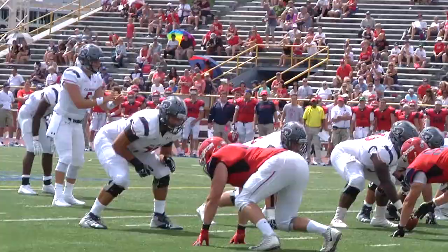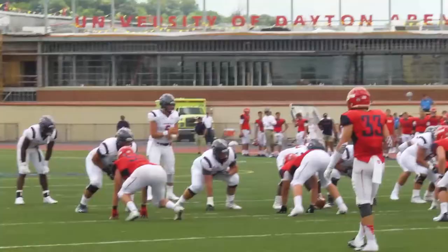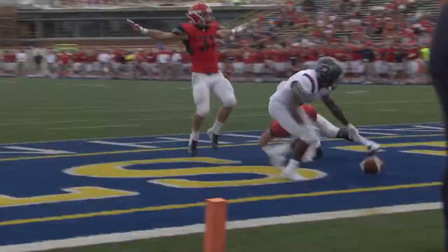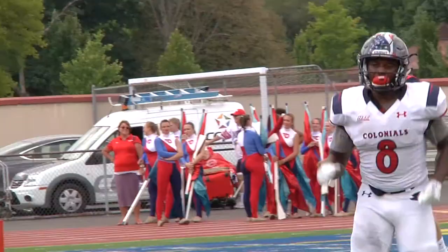With time winding down in the first half, the Colonials needed a score to keep themselves in the game and make a statement that this team would not just lay down to the Flyers. Walker in the shotgun, faking it and looking downfield towards the back of the end zone — caught — no, incomplete! Delano Madison had it in his hands, but David Leisring knocked it out. A tough one for Robert Morris, Madison not able to hold on.